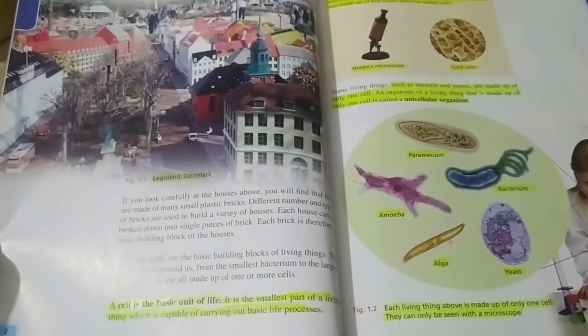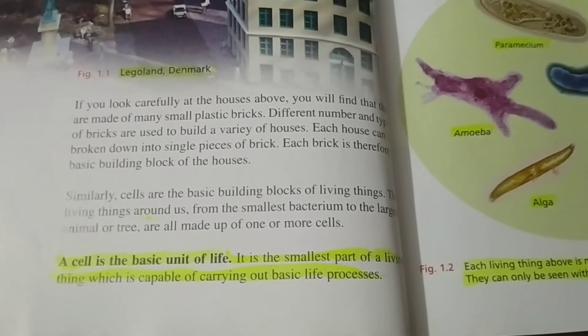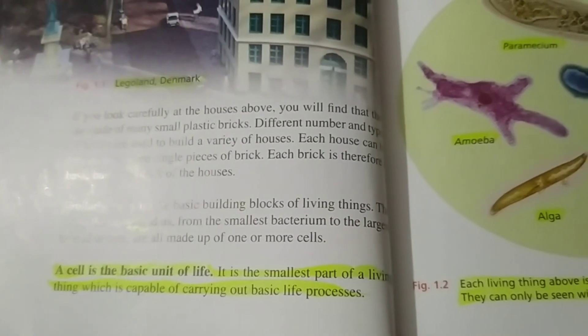Cells are the building blocks of life. Like buildings are made of bricks, living things are made of cells. A cell is a basic unit of life — it is the smallest part of a living thing which is capable of carrying out basic life processes.